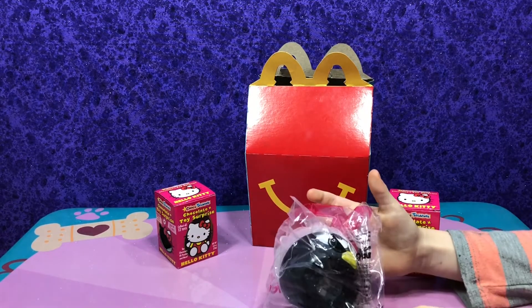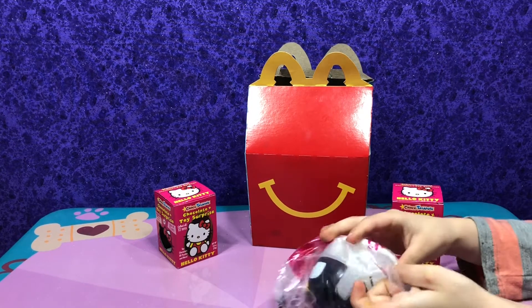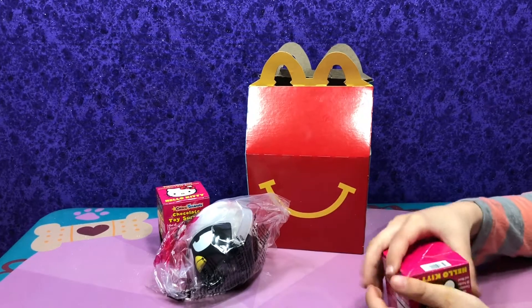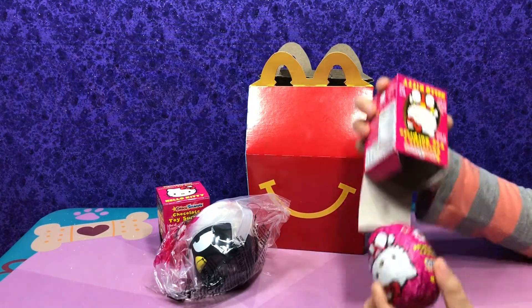Do you want to do McDonald's first? Chocolate egg first. Baby loves chocolate — Mia loves chocolate.